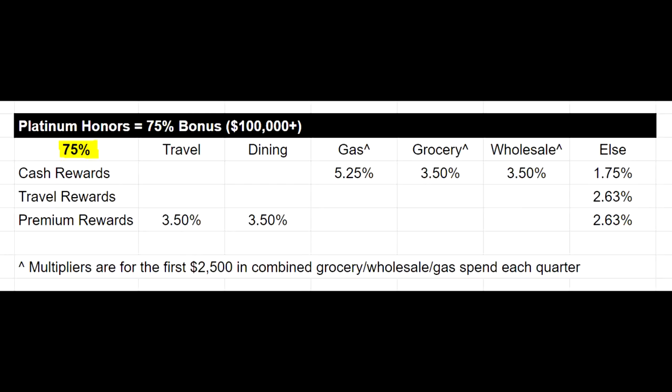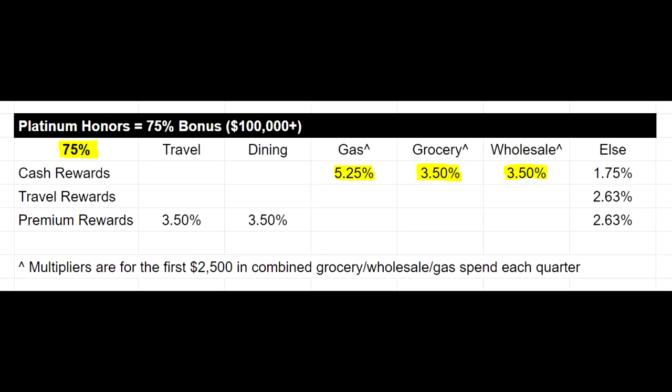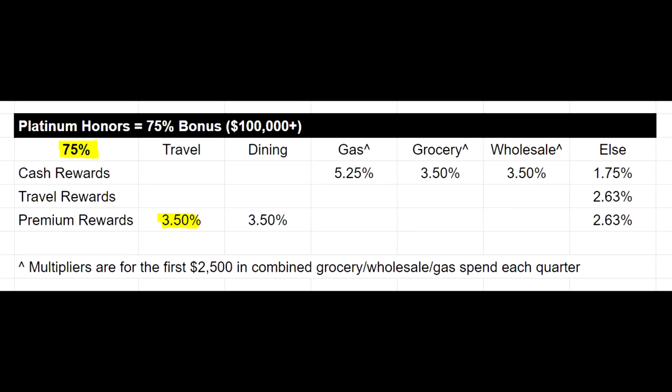The top level is the 75% bonus if you have more than $100,000. Gas makes a lot of sense because you're getting 5.25% when other competitive options are going to be 5%. For grocery stores at this level, you could make the argument for the Blue Cash Preferred card, but you need to run the numbers. For wholesale clubs at 3.5%, this is going to be one of your best bets — as far as I'm aware, 3.5% for wholesale clubs is the highest you're getting. For the premium card, travel at 3.5% makes a lot of sense if you're after cashback. Some people running this Bank of America setup also still have the Chase Sapphire Reserve just to optimize some travel. It really depends on you — as long as you're getting more value than you're paying in annual fees, it's going to make sense.